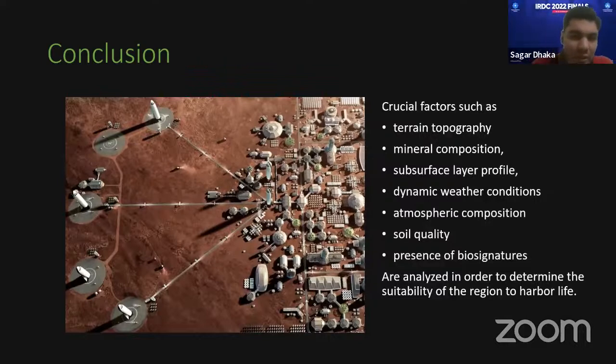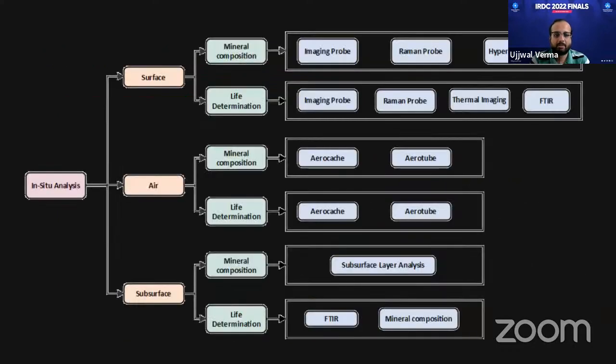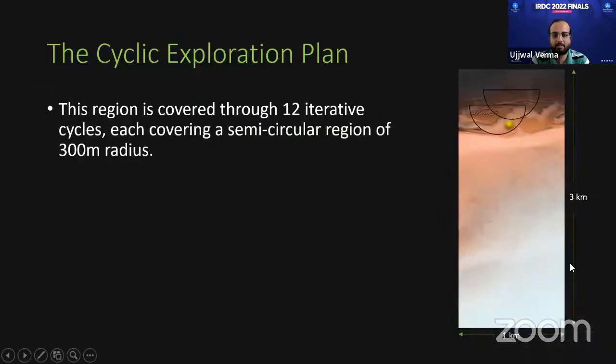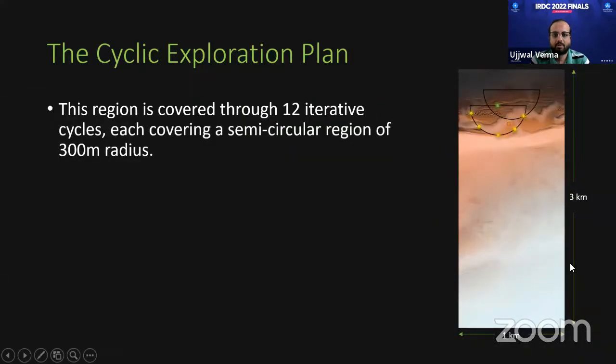That was a good presentation. The first judge thanked Team Rover X and asked the first question regarding the semicircular patch: is there a particular reason for choosing a semicircular patch, since there might be overlap in traversed regions?